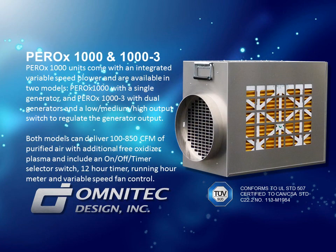PEROX 1000 units come with an integrated variable speed blower and are available in two models: PEROX 1000 with a single generator, and PEROX 1000-3 with dual generators and a low, medium, high output switch to regulate the generator output. Both models can deliver 100 to 850 CFM of purified air with additional free oxidizer plasma, and include an on/off timer selector switch, 12-hour timer, running hour meter, and variable speed fan control.